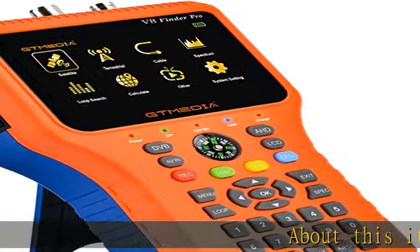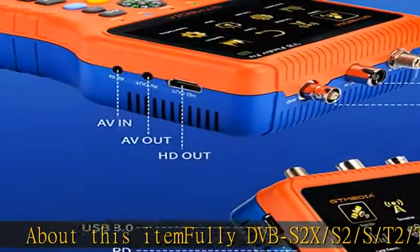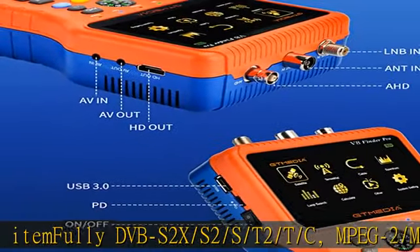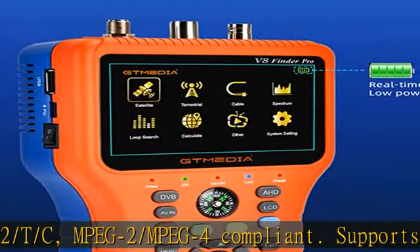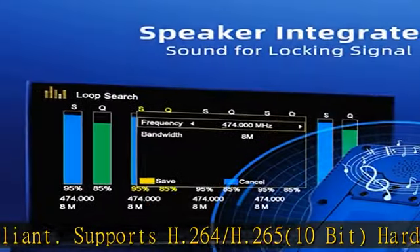About this item: fully DVB-S2X, S2, S, T2, T, C, MPEG-2, MPEG-4 compliant. Supports H.264 and H.265, 10-bit hardware decoding.